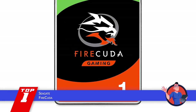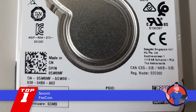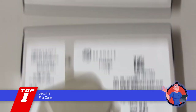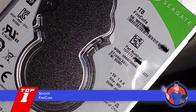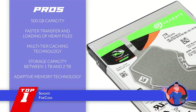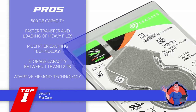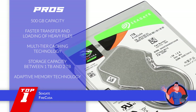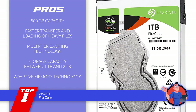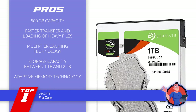Seagate has been a dominating force in the tech industry, with each of its products better than the other. This one is no different, and that's why recent buyers regard it so highly. It comes with an enormous capacity and amazing cache that not only boosts your performance, but also allows you to ensure the faster transfer of your heavy data files. Its pros are: it provides an enormous capacity of 500 gigabytes, it ensures faster transfer and loading of heavy files, it allows for quicker operation with multi-tier caching technology, it has a storage capacity between 1TB and 2TB for boosted performance, and it has adaptive memory technology that can efficiently identify frequently used data.